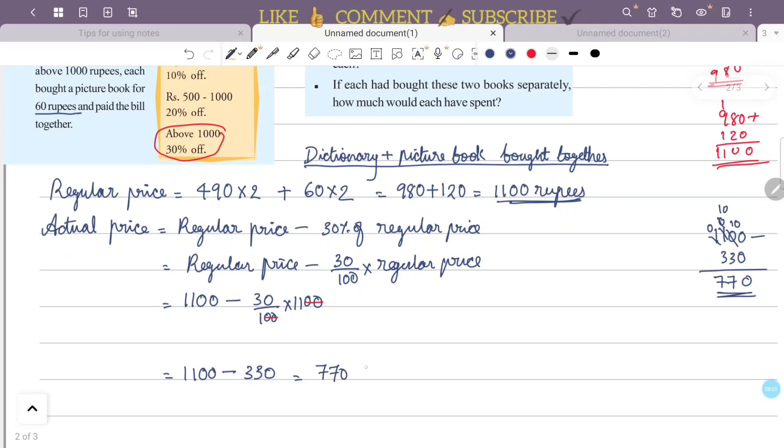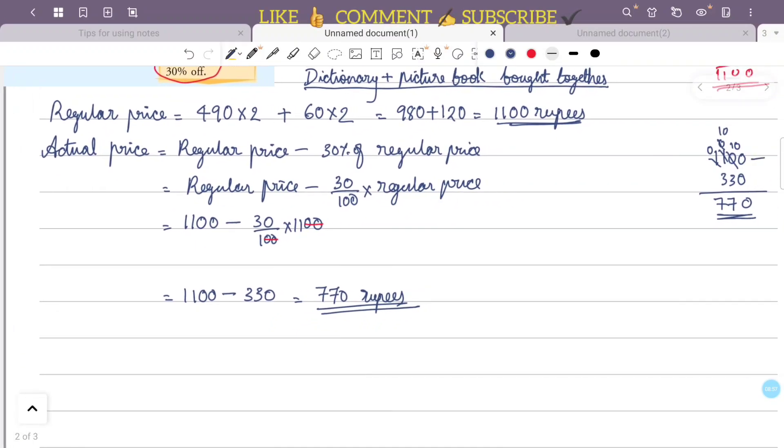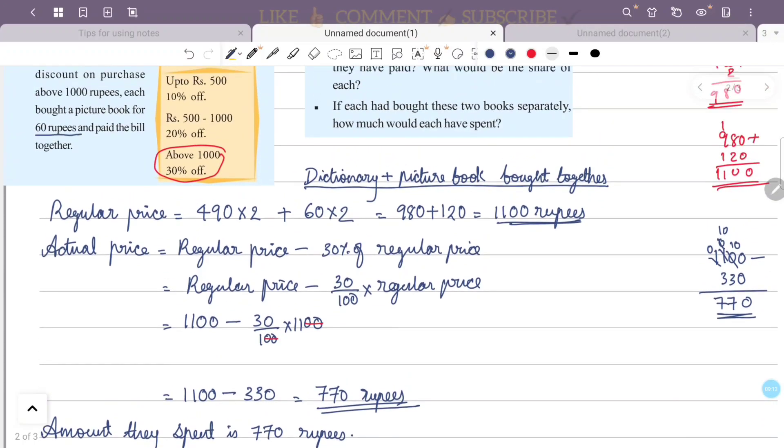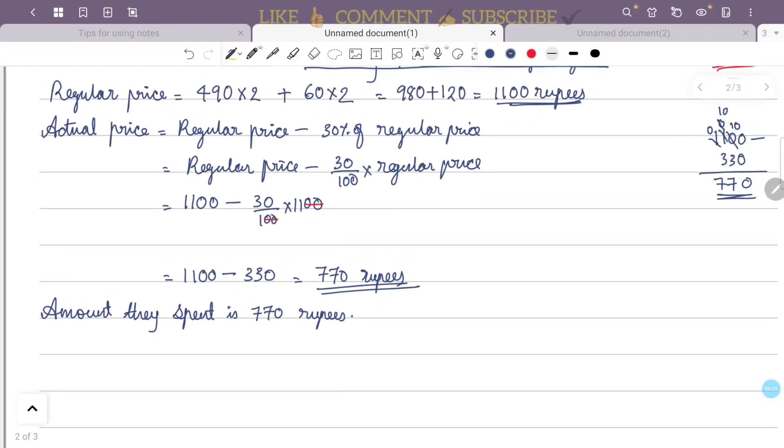The actual price after 30% discount on 1100 rupees is 770 rupees. With two dictionaries and two picture books together, they get the 30% discount. So the total amount they spent is 770 rupees. Each one's share is 770 divided by 2, that is 385 rupees.